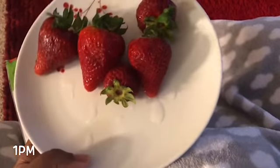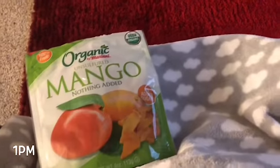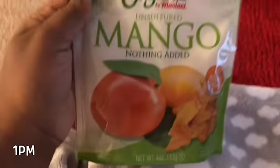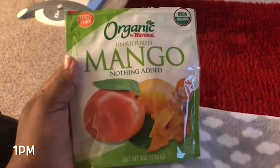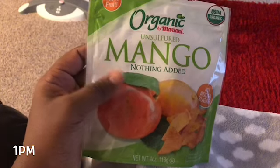For a snack, I'm having about five strawberries and a couple of these organic mangoes. These are so good. I'll have that for a quick snack.